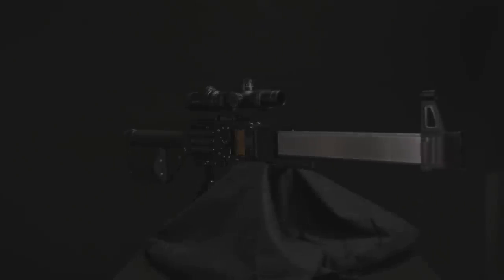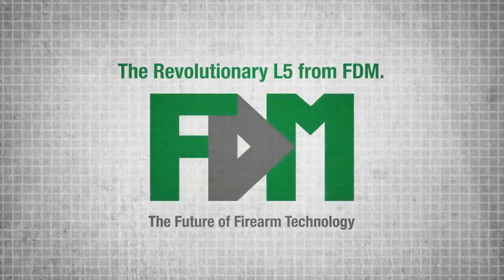It's time for a modern weapon that puts the advantage back in our military's hands. It's time for L5 technology from FDM.